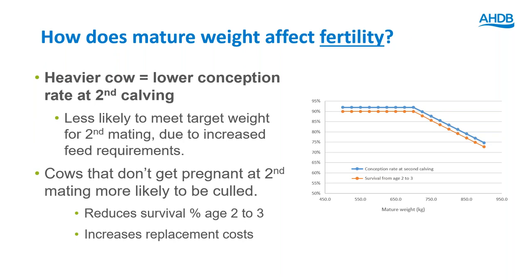For cattle the answer is the opposite — a heavier cow is associated with a lower conception rate at second calving, because the cow is less likely to meet her target weight at second mating due to increased feed requirements. After 700kg the conception rate starts going down from around 90%. As a result, cows which don't get pregnant at this point are more likely to be culled, reducing the survival rate between ages two and three — shown by the orange line declining in unison with the lower conception rate.